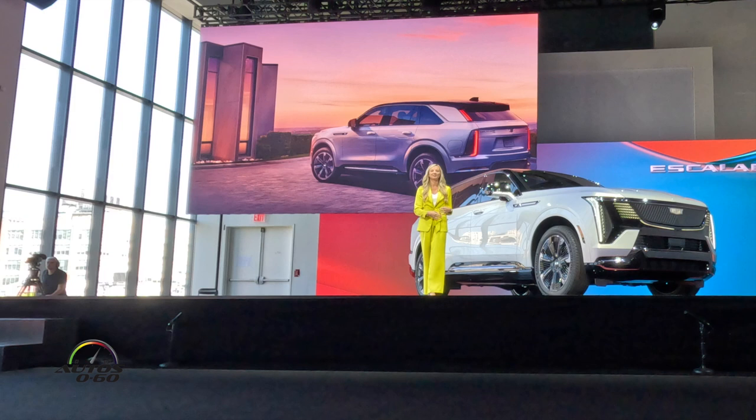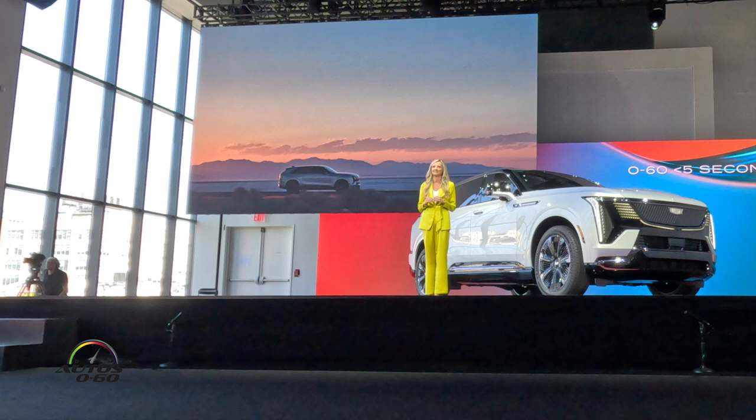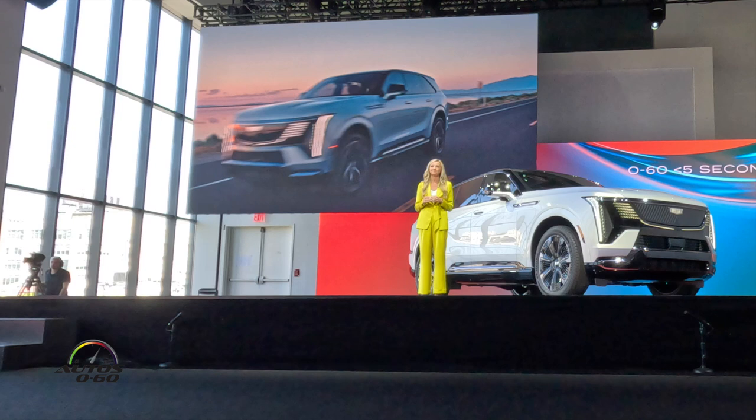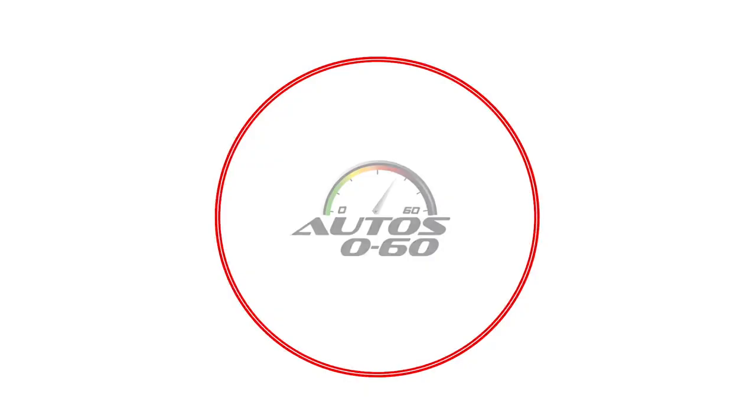This is truly a vehicle without compromise. You can have a bold full-size SUV that's nimble and quick — the Escalade IQ does zero to 60 in less than five seconds — and it has exceptional ride isolation, smoothness, and motion control. We wanted to ensure that the driver felt confident when unleashing all that power. You can have a vehicle loaded with the latest technology, zero tailpipe emissions, and a Cadillac-estimated 450 miles of range.